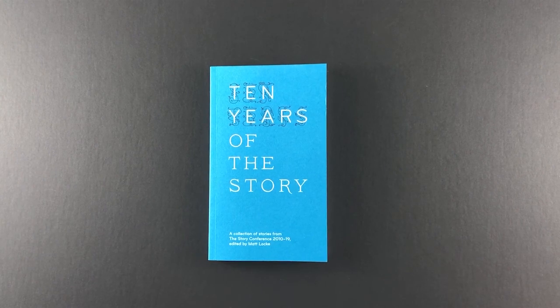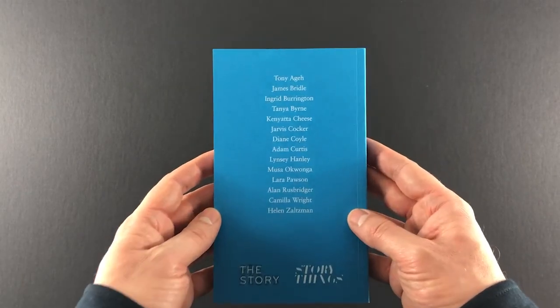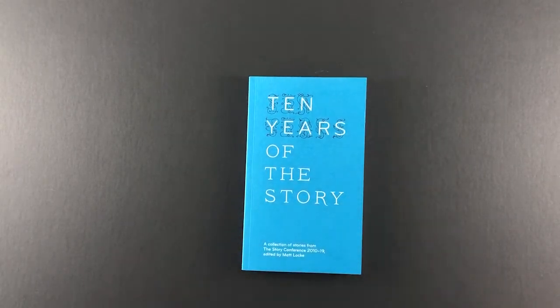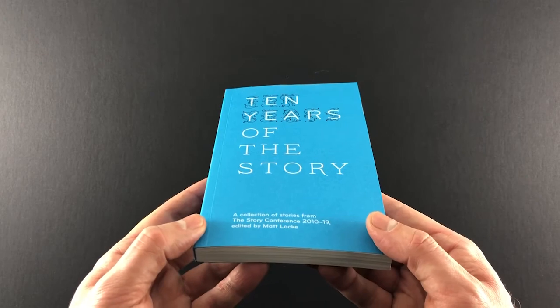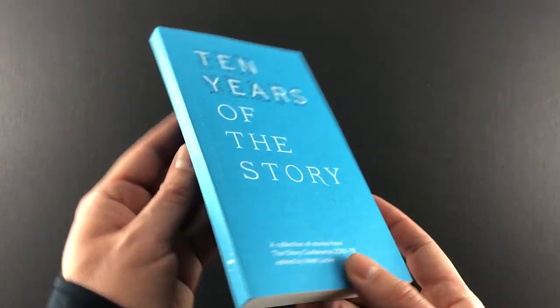The next publication is a great little compact book for 10 years of The Story — a literary conference that takes place every year with well-known authors taking part and reading their work. Again, a bespoke size: 194 by 115mm, so it's kind of between A6 and A5 — a neat, slightly elongated style. We don't charge extra for bespoke sizes, which is probably why we print a lot of them. They just make your publication look cooler — why go for an A size when you can mix it up a little bit?